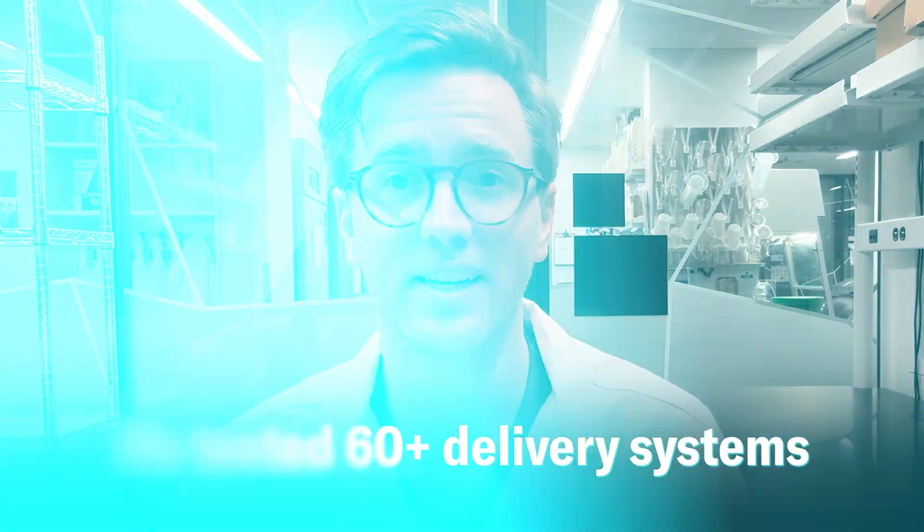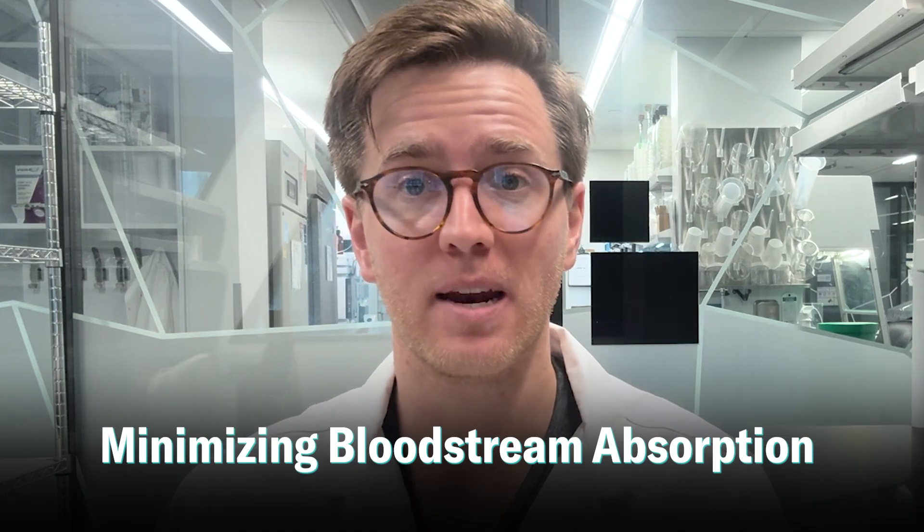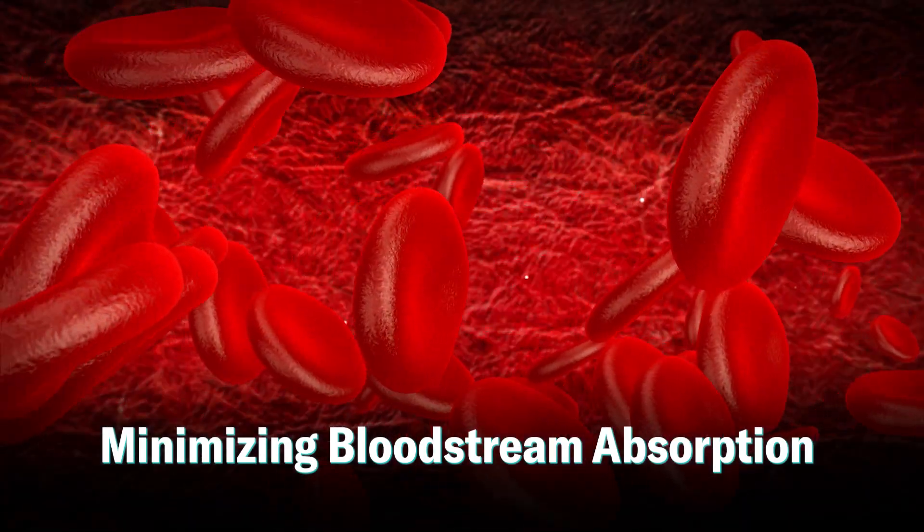We tested over 60 different dutasteride delivery vehicles for maximizing regrowth and minimizing systemic absorption into the bloodstream. I think the results of this study will really excite you.